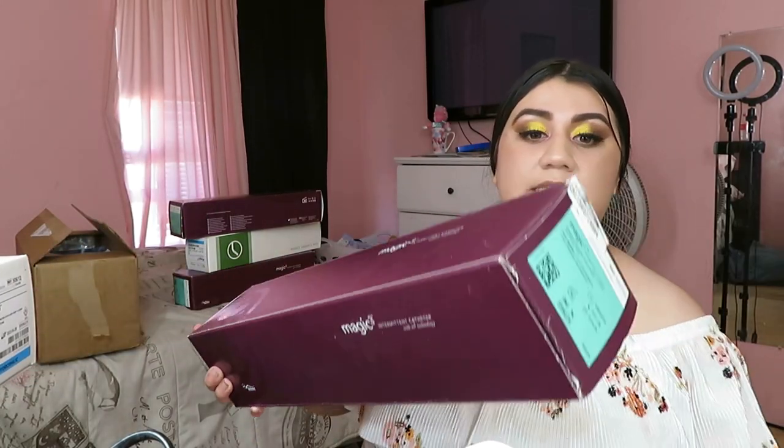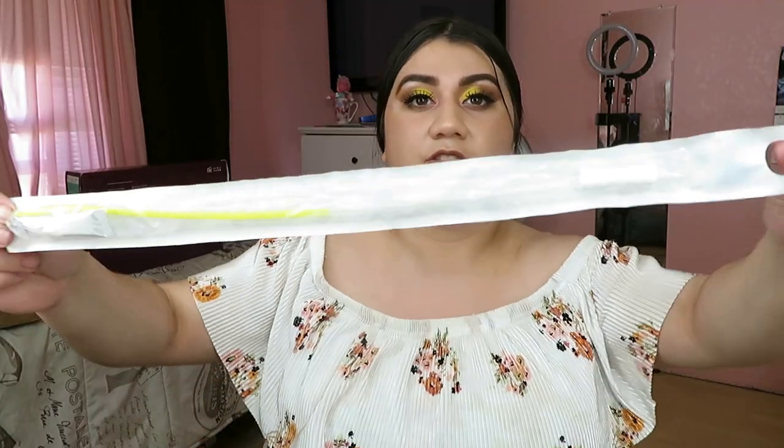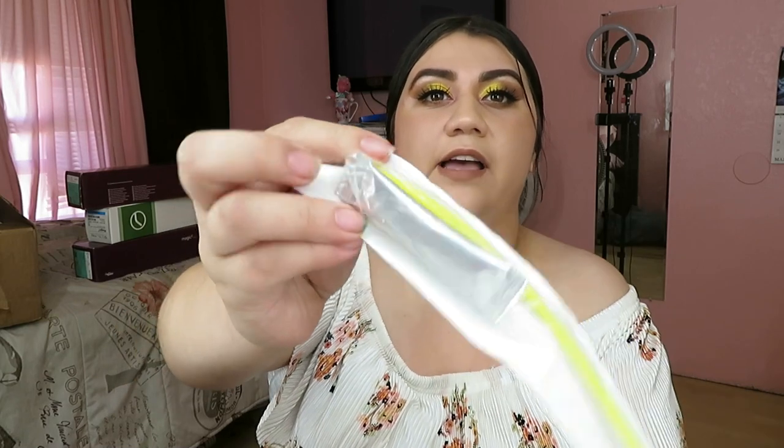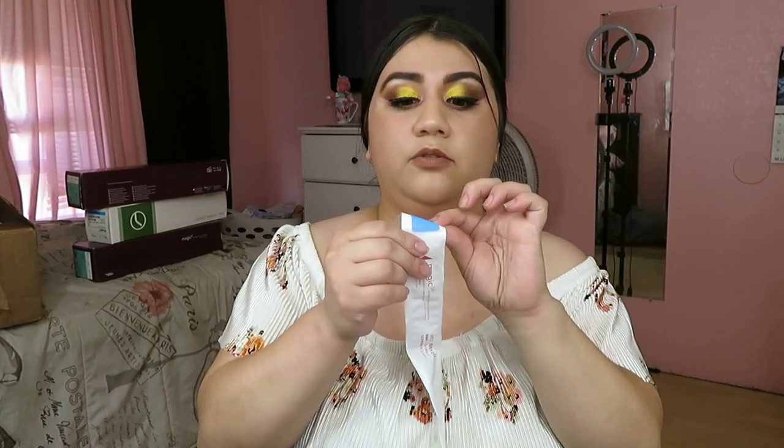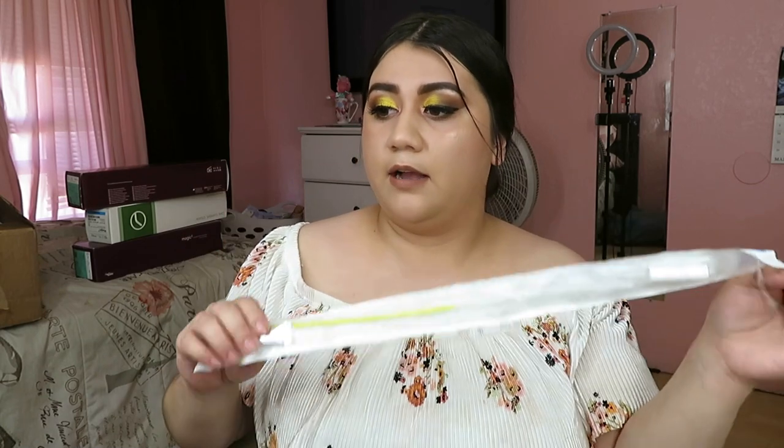Now for the purple box — this is the brand Magic 3. Their catheters have that gray lubrication bag that, once you pop it, lubricates the catheter. They also have a little blue sticker on the back that you peel off to stick the catheter somewhere, so you don't have to touch anything, and then the cover just comes off. Everything stays sterilized.